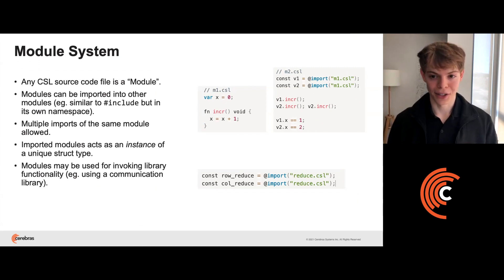Another familiar concept is the use of modules. Each CSL file acts as a module with its own namespace for variables, constants, and functions. Modules allow you to include one CSL file in another and invoke functions or refer to constants inside the imported module. In the example on the right, one CSL module, m1.csl, is being imported twice into another CSL module, m2.csl, and m2 is calling an increment function on both those modules. Modules can also be used to import libraries to handle functionality like collective communication across PEs.